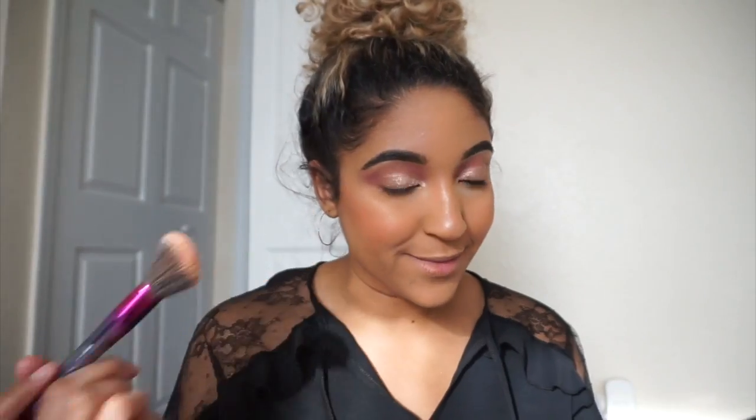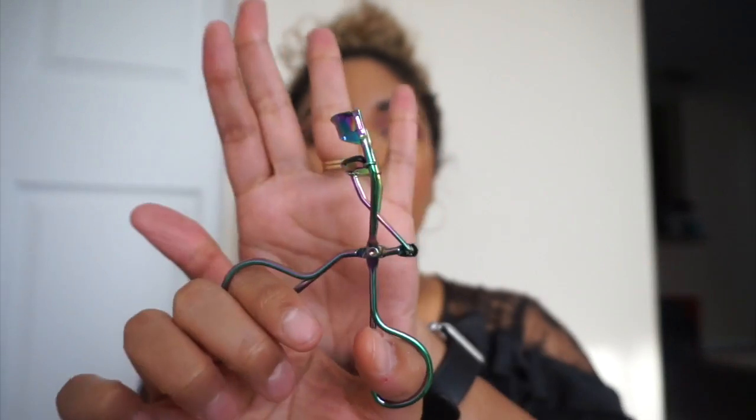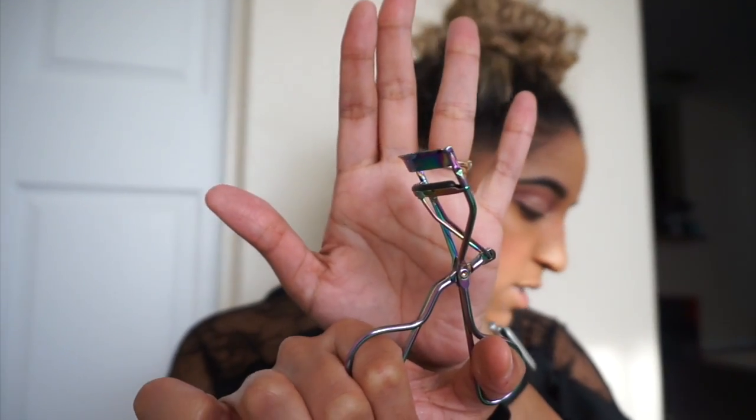I filmed at the worst time — it's 6:30 and the sun is setting, so it keeps hitting my face differently, but hopefully you can still see the makeup. Moving on, the fourth product in the BoxyCharm box is an eyelash curler from Pure Cosmetics, retailing for $18. It's just an eyelash curler, but it's definitely a lot better than cheap drugstore ones. Let me go ahead and give it a try.